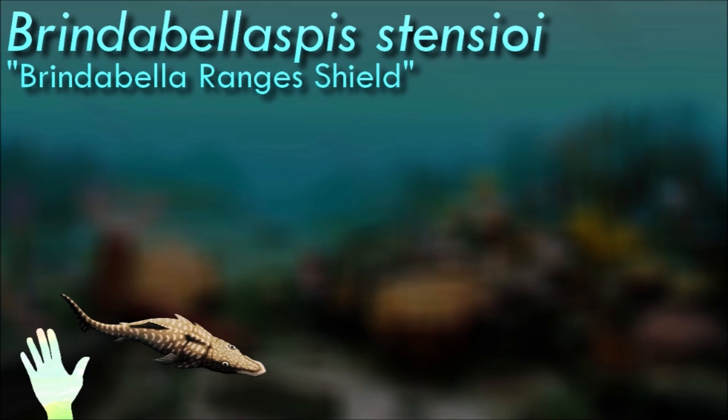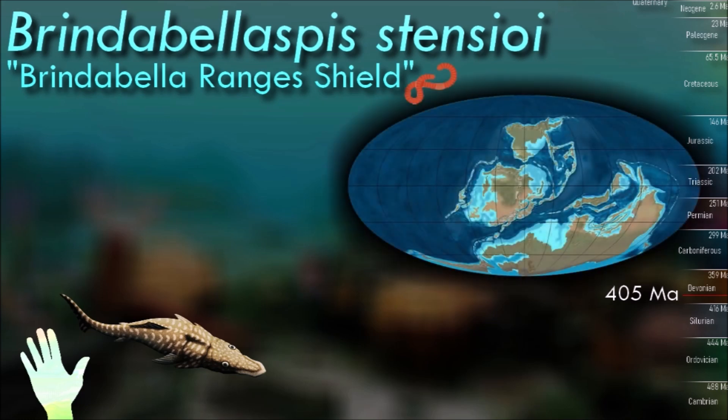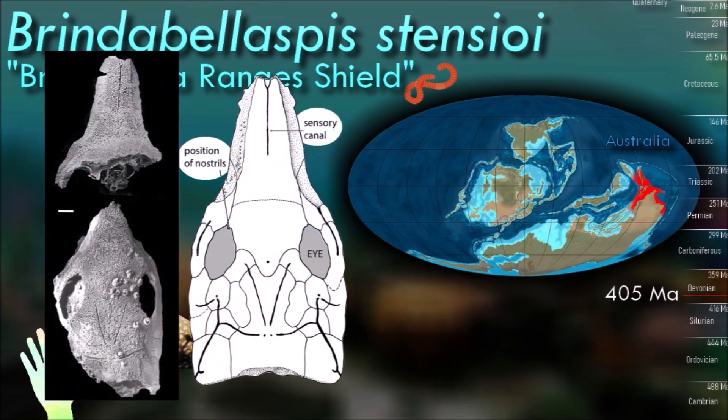Brindabelispa's skull was flattened with the eyes facing upwards on top; its nostrils came out of the corners of its eye sockets, and its jaws were positioned very far forward. It also had a long flat snout packed full of sensory nerves, sort of like the bill of the modern platypus, but using a modified form of the pressure-sensing lateral line system instead of electroreception.